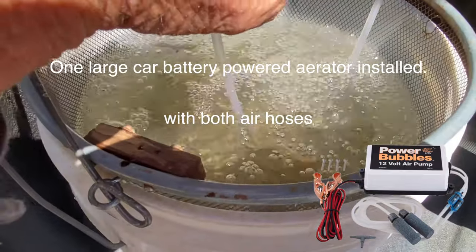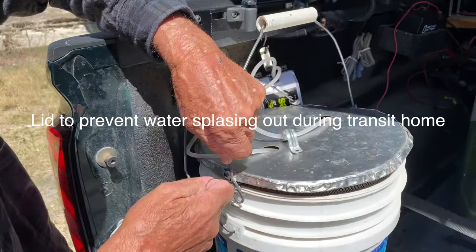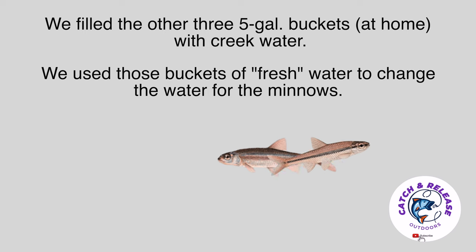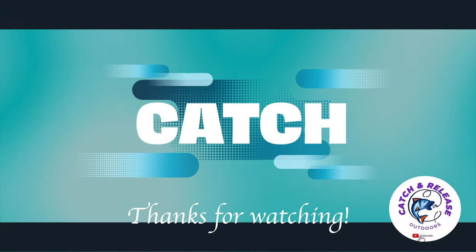Once home, we divide the minnows in half between the two of us. I put my minnows in my big aerator in the first five-gallon bucket. At 6 PM I change the water, moving the minnows to a second bucket. At 12 AM I change the water again using the third bucket. By 6 AM I change the water one last time using the fourth bucket. We leave at 8 AM, drive two hours to the lake, and the minnows are alive and well. Thanks for watching — tight lines, all!